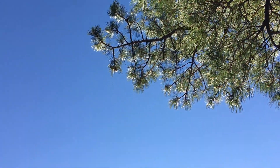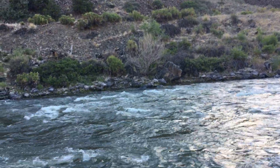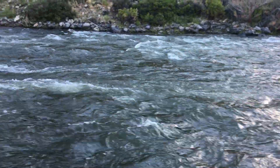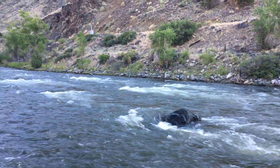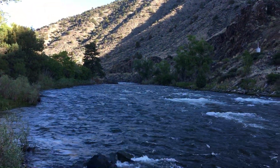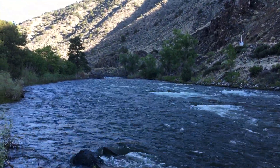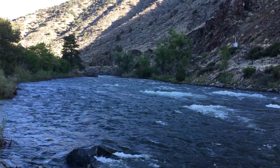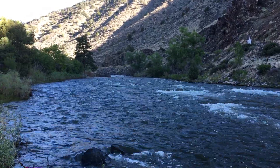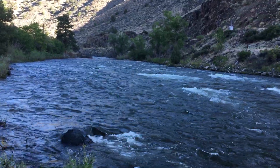Friday June 12th, down in Bighorn Sheep Canyon of the Arkansas, just before the sun comes over the ridge. The river is still bigger than most of the year but has receded dramatically since I made a video two days ago. At that time the flow was 1,880 CFS, now it's about 1,280 CFS — so it's dropped by a third in two days.